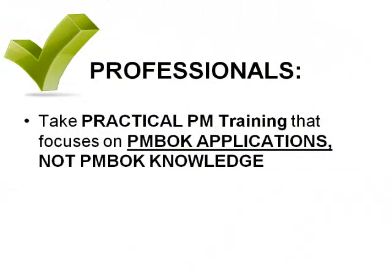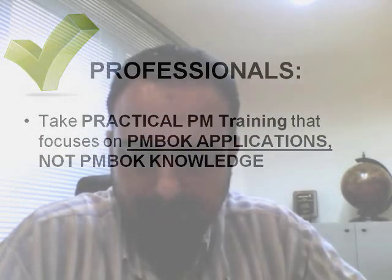Remember, the exam focuses on your ability to apply the PMBOK knowledge, not your ability to memorize it. Memorizing it will not do you any good, especially since most of the exam questions are situational questions, not knowledge questions. We do not need a training that just takes us through the PMBOK. We need a training that gives us practical project management experience focused on how to apply the PMBOK, not just the PMBOK knowledge.